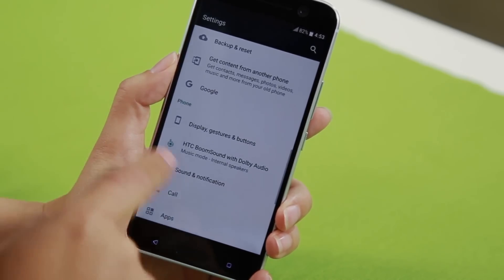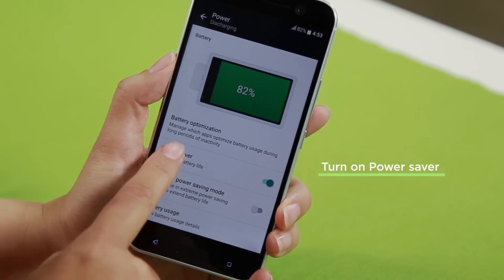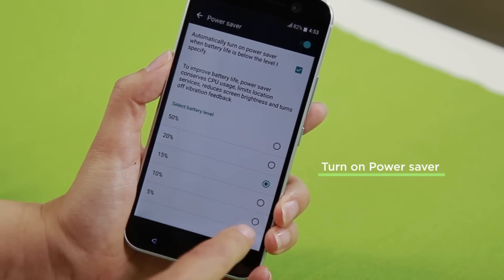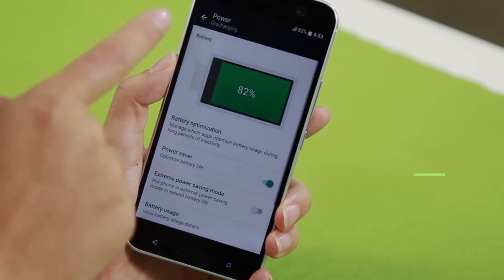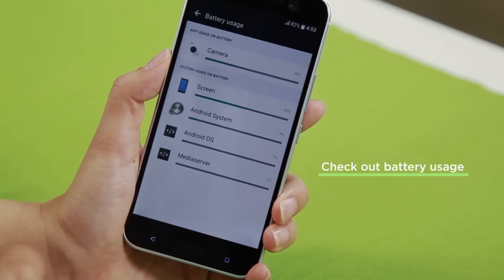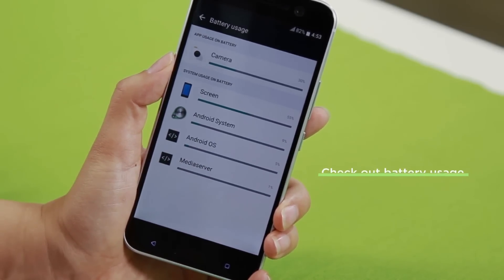If we head back into Settings and go down to Power, you'll see there's an option for Power Saver. This optimizes your battery life, and if you go in, you can actually choose at what percentage it's going to kick in. I personally like it at around 20%. Also in Power, you can check out battery usage — every once in a while you might find an app in here that you didn't know was heavy on battery usage.